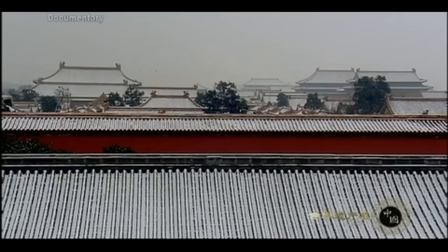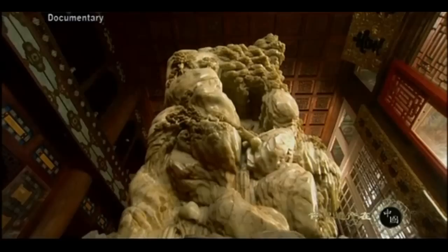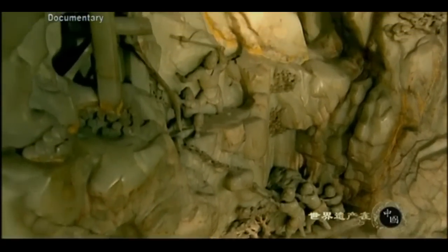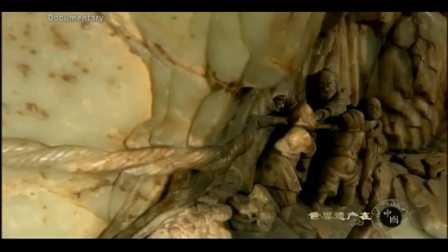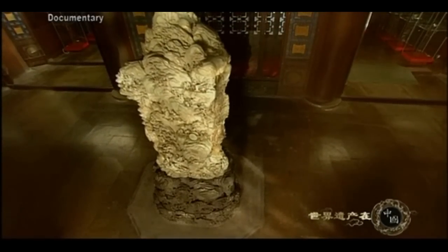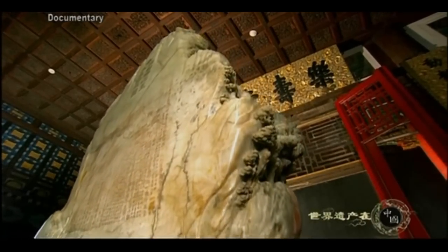When Emperor Qianlong finally saw the jade, he was overjoyed. He instructed the Imperial Household Department to create a carving copying a Song Dynasty painting depicting Da Yu subduing the floods. A preliminary carving plan was drawn up, after which Qianlong ordered the jade shipped to Yangzhou, where the best jade carvers worked. It took ten years, several hundred thousand men, a huge sum of money and a team of carvers to turn this gigantic piece of jade into a work of art in the Hall of Joyful Longevity. Emperor Qianlong had a few words inscribed on the work, dedicating it to a ruler who worked hard for the people.